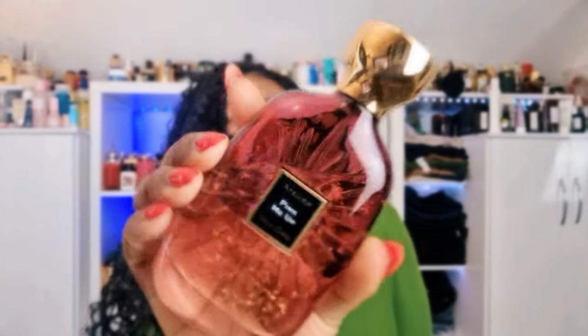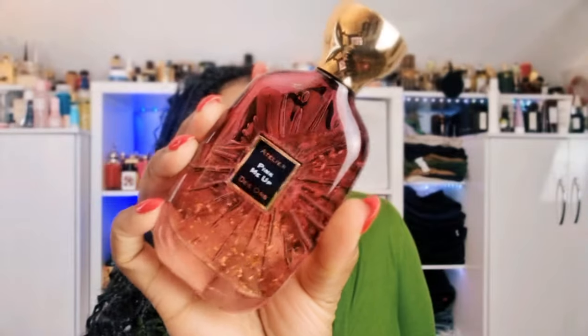Let me know what your scent of the day is. I'm going to share mine because I haven't done that in a while. I'm wearing Pink Me Up by Atelier Desores — it's basically rose, champagne, and some sweetness. The bottle is stunning, the perfume lasts long, smells amazing, very crowd-pleasing. It's quite pricey so I don't wear it every day, but I absolutely love it for this time of year.